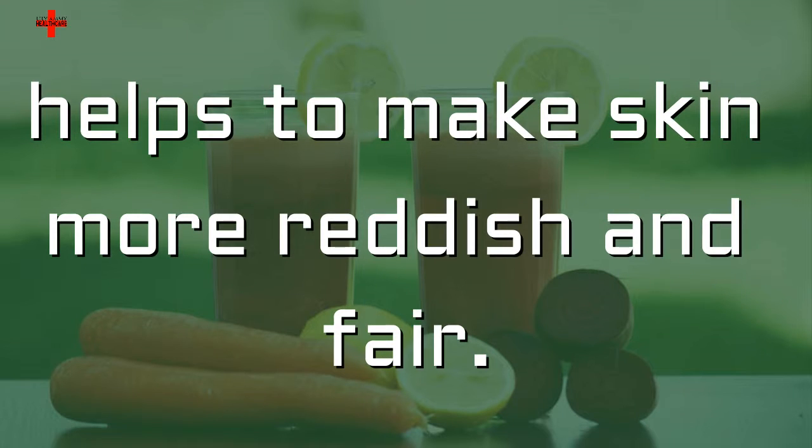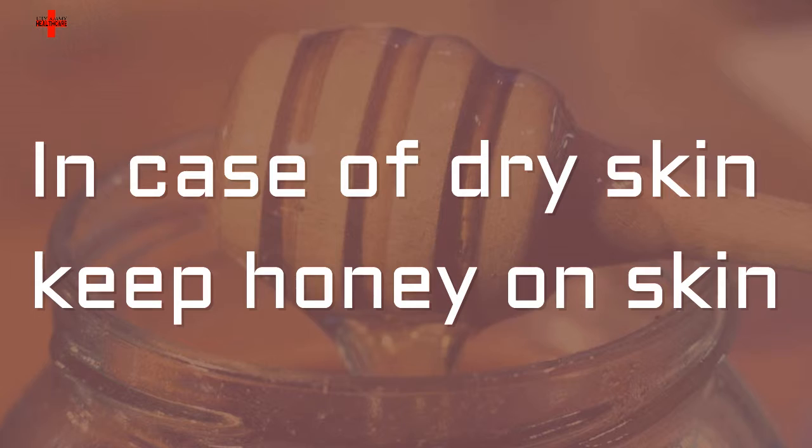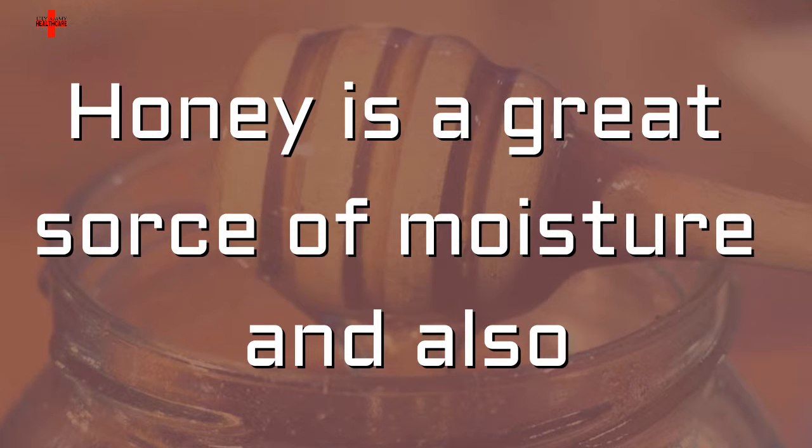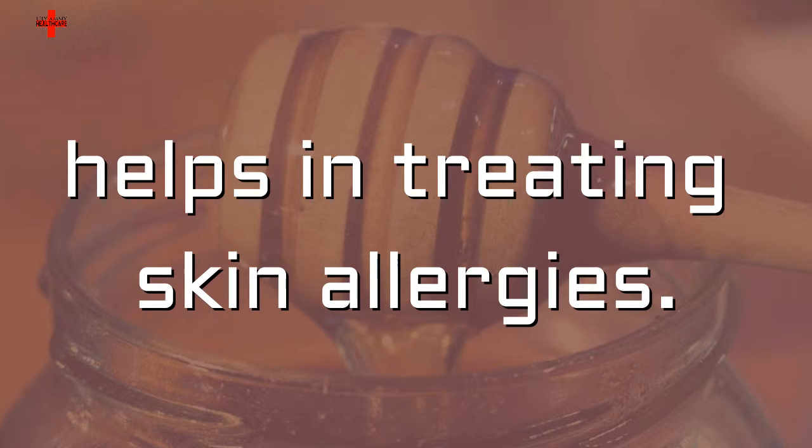A mixture of carrot and beetroot juice helps to make skin more reddish and fair. In case of dry skin, keep honey on skin for 15 to 20 minutes. Honey is a great source of moisture and also helps in treating skin allergies.